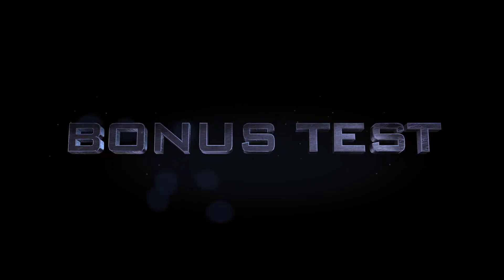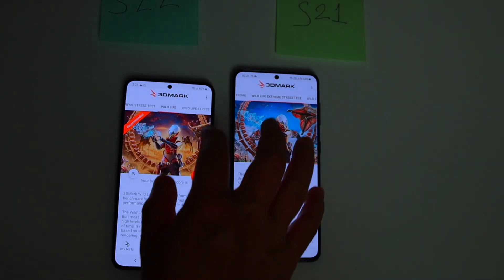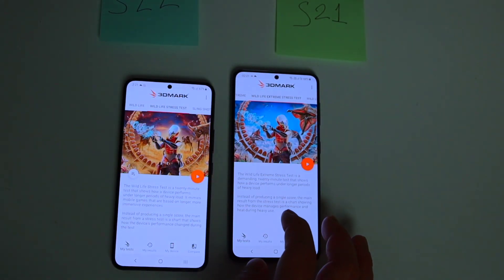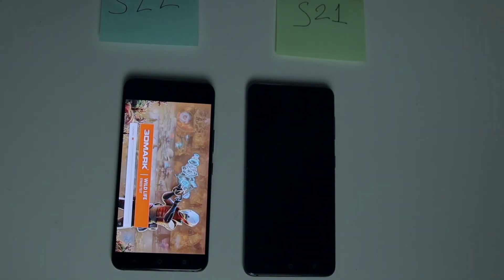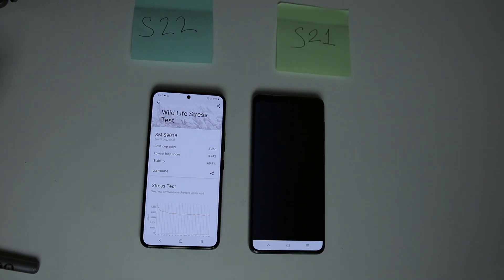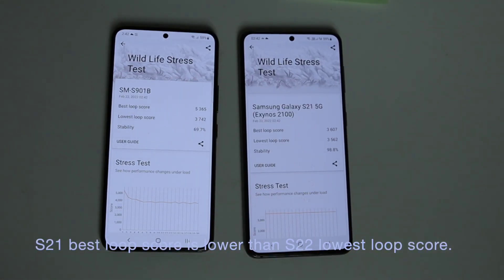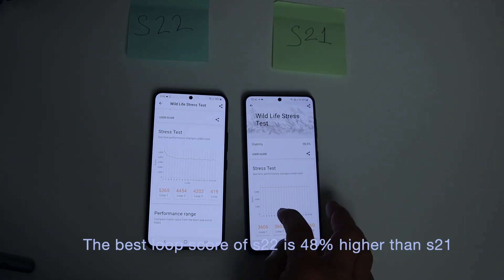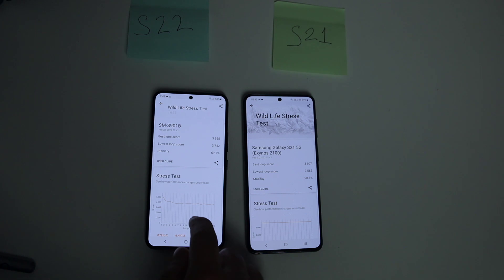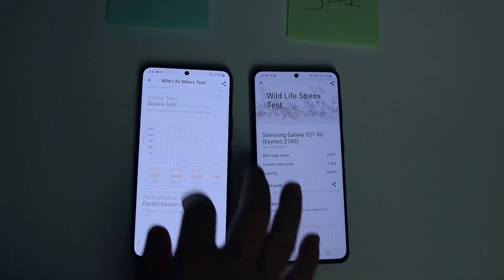As a bonus test round, let's do the famous Wildlife stress test. Remember that after all the previous tests, these devices are extremely exhausted. S21's best loop score is lower than S22's lowest loop score. The best loop score of S22 is 48% higher than S21. The stability is 69.7% on S22 compared to 98.8% on S21 Exynos 2100.